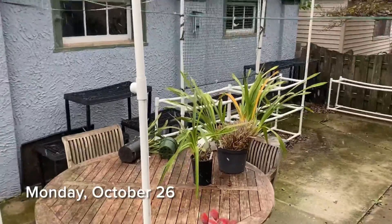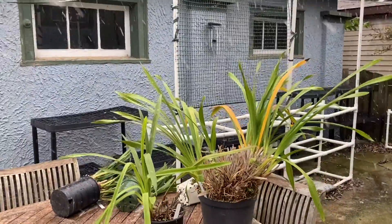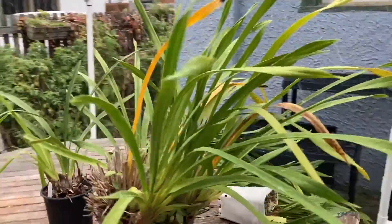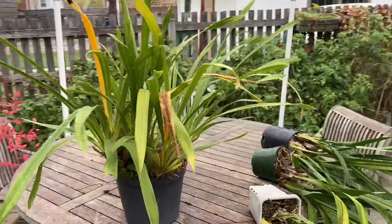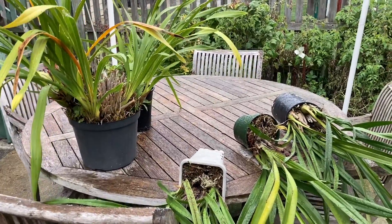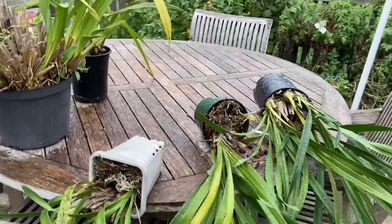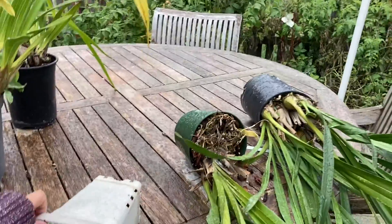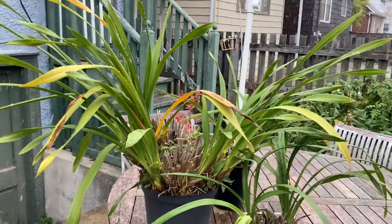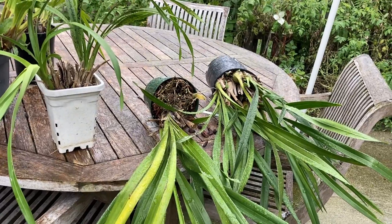I'm having to bring in my cymbidiums because it's snowing out here. I usually leave these out until it drops below freezing, but even though we haven't hit Halloween yet, it's now snowing in Chicago, so these guys are coming in. They fell over last night from the wind, and here's how my cymbidiums look right now as they get snowed on.